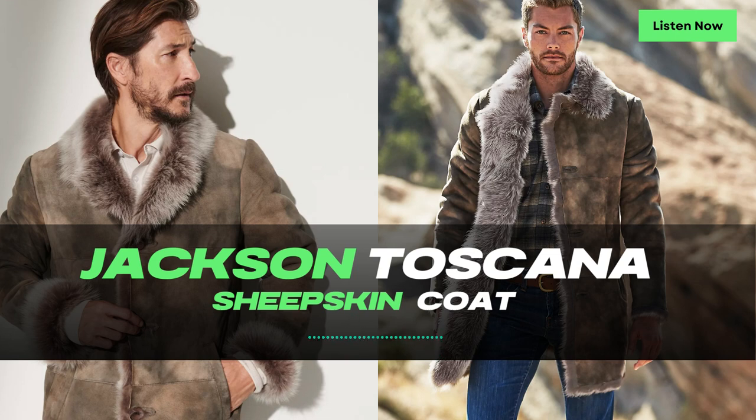Simply zip up the vest, slip your hands into the two front pockets, and you are ready to take on the day while looking and feeling good. With its sleek silver zipper, the Heath Shearling Sheepskin Vest offers both functionality and a touch of modernity. The zipper allows for easy on and off, while also adding a stylish element to the vest's overall design.